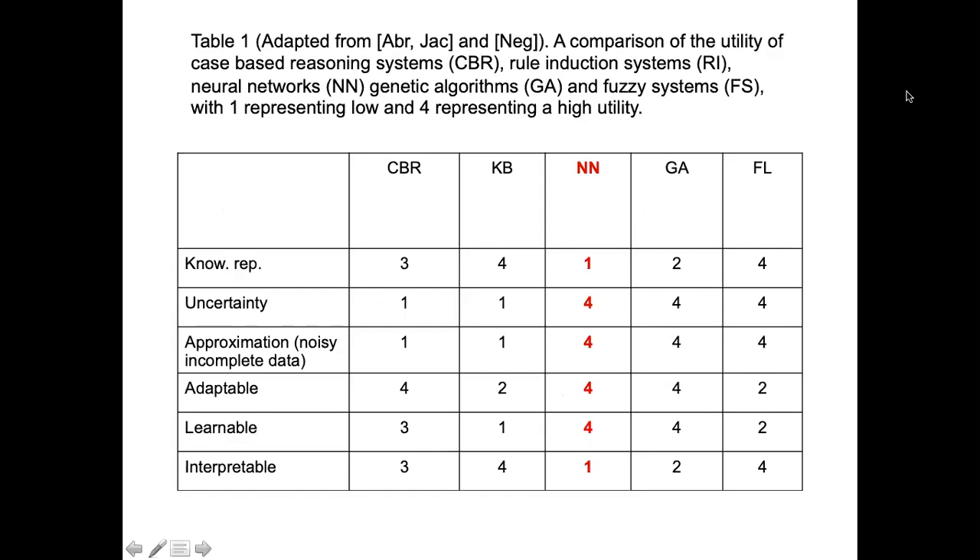Here is a chart representing the strengths of various techniques and what advantage you get when combining them. For example, CBR knowledge representation is scored at three on a scale of four. Knowledge-based systems such as rule-based systems and expert systems score four. Fuzzy logic knowledge representation also stands at four, meaning it is quite high.